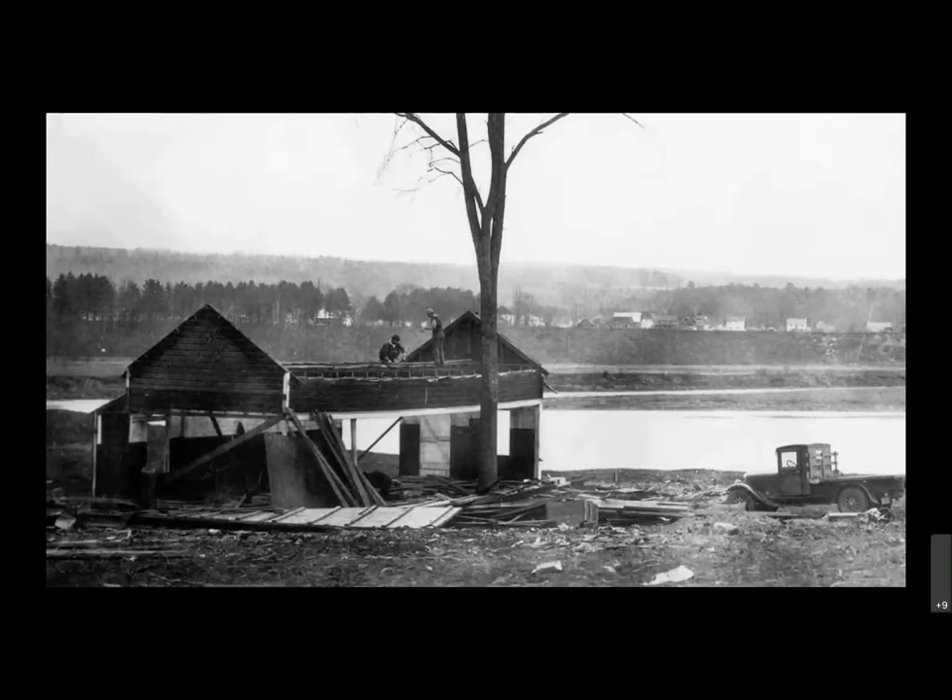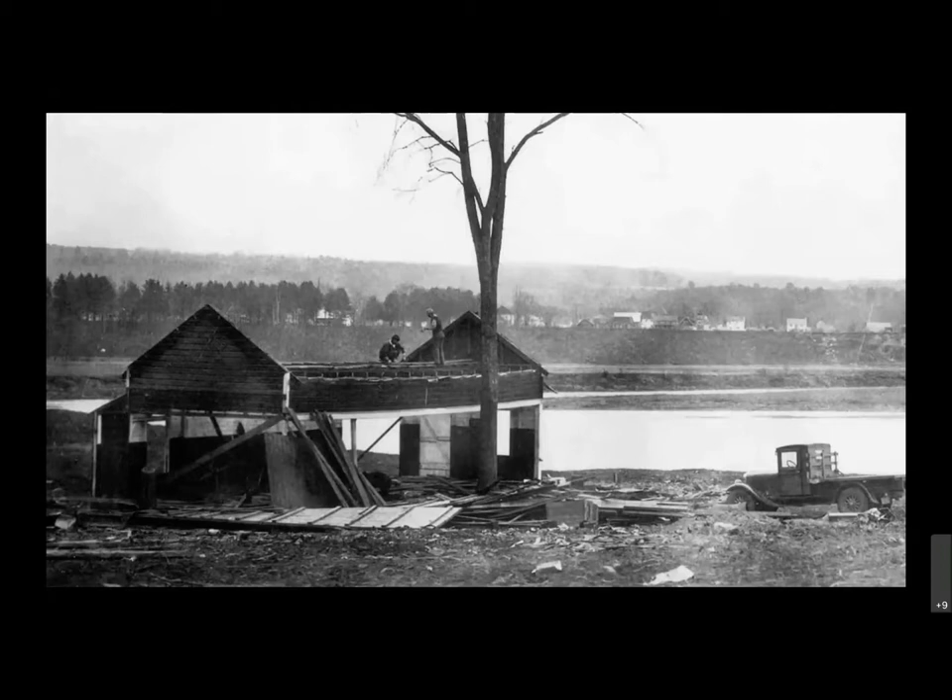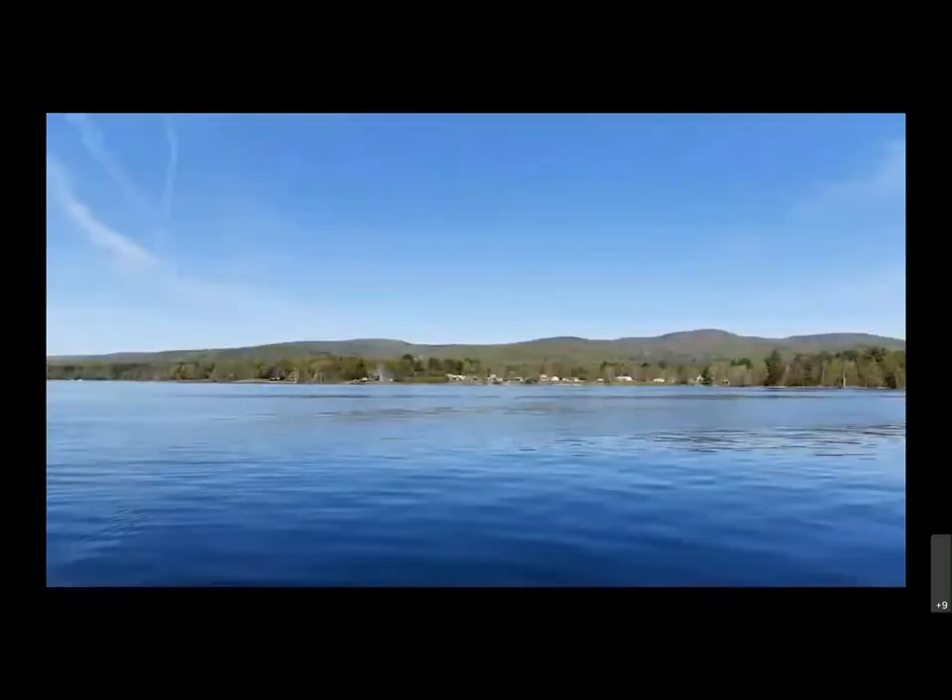Some families moved their homes literally to other lots above the new shoreline. Others watched as their houses were dismantled or burned by work crews preparing the valley for flooding. The creation of the reservoir really meant an end of a way of life that had existed in the valley for generations. This is an image of a family — I think this is in Batchellerville, so not technically Fulton County — gathering their belongings for moving out of their house.